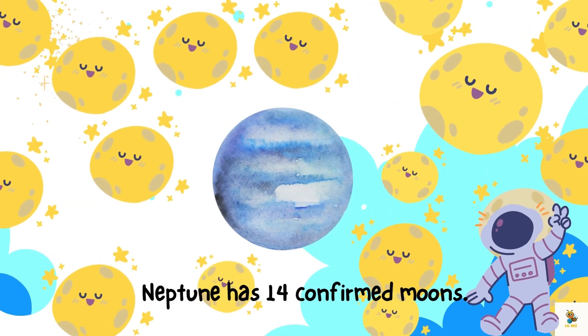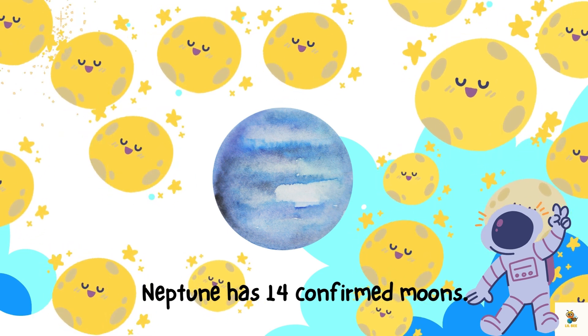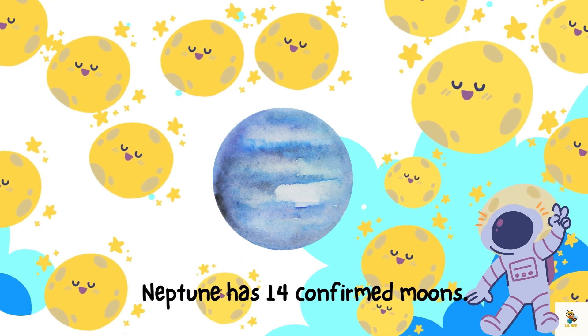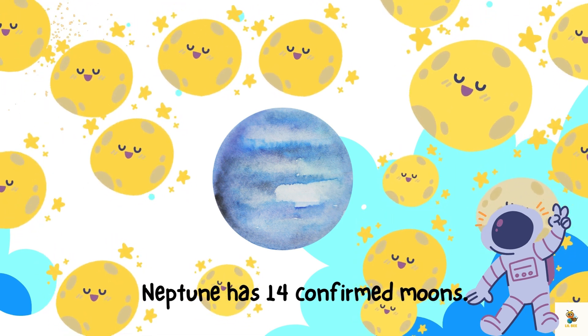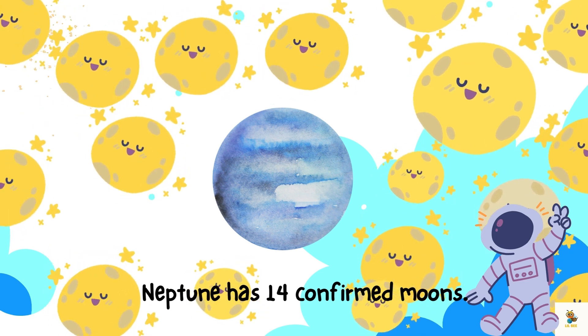Neptune has a family of 14 confirmed moons, like a cosmic clan. Some are big, some are small, and they all join Neptune in its beautiful dance under the starry skies.